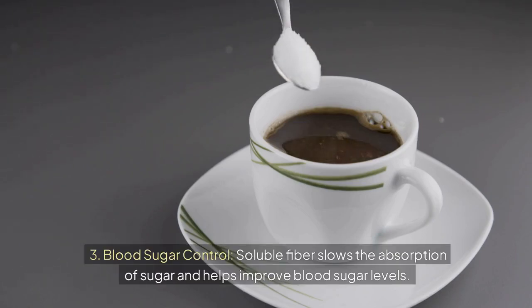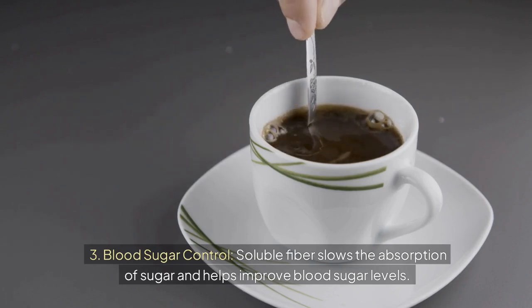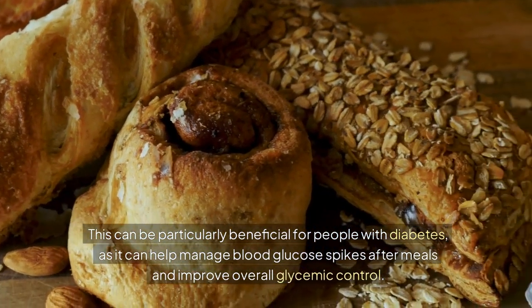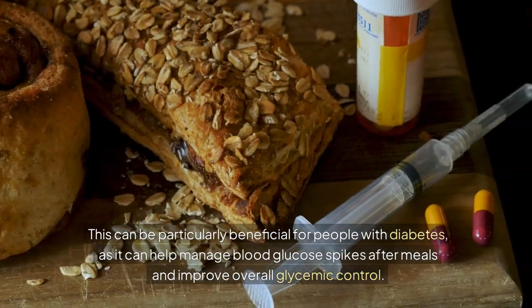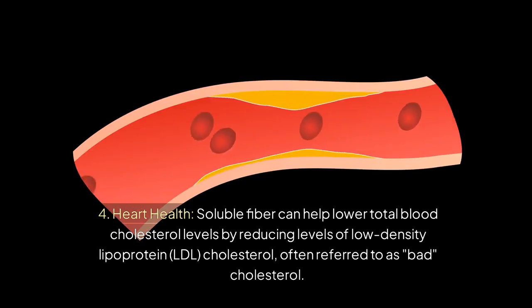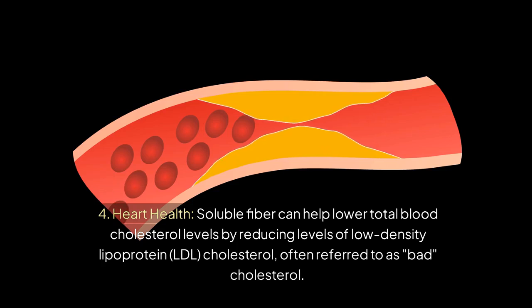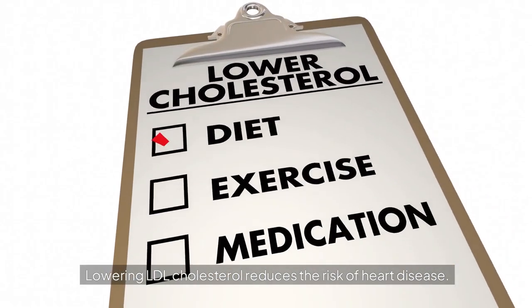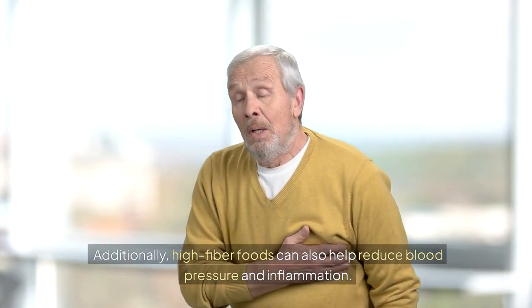Soluble fiber slows the absorption of sugar and helps improve blood sugar levels. This can be particularly beneficial for people with diabetes, as it can help manage blood glucose spikes after meals and improve overall glycemic control. Soluble fiber can also help lower total blood cholesterol levels by reducing levels of low-density lipoprotein (LDL) cholesterol, often referred to as bad cholesterol, reducing the risk of heart disease. High-fiber foods can also help reduce blood pressure and inflammation.